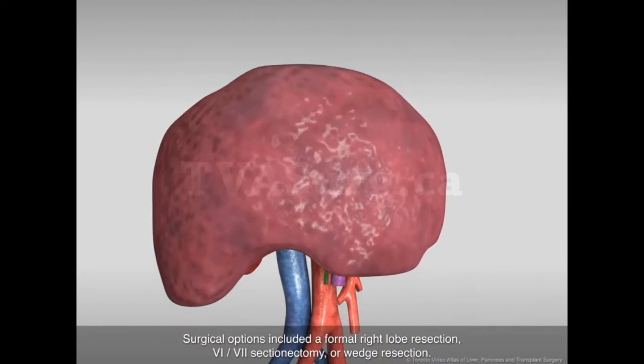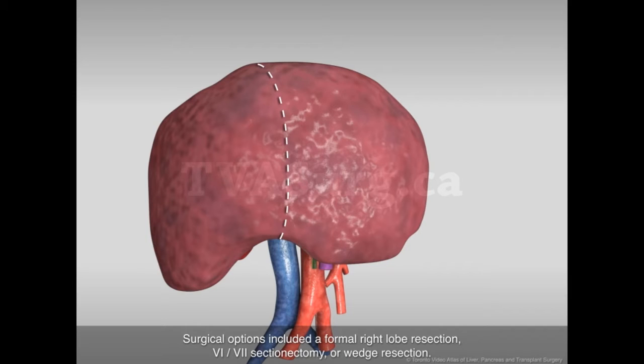Surgical options included a formal right lobe resection, segment 6 and 7 sectionectomy, or wedge resection.